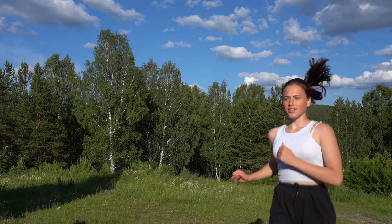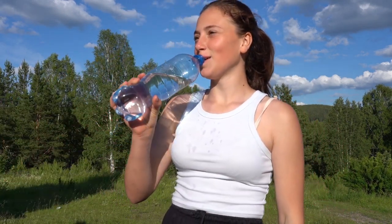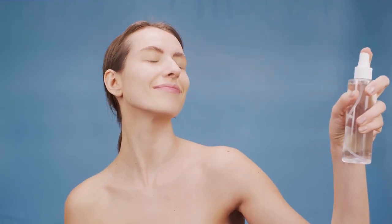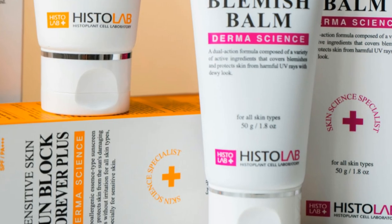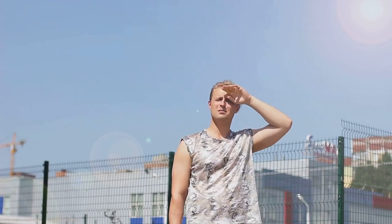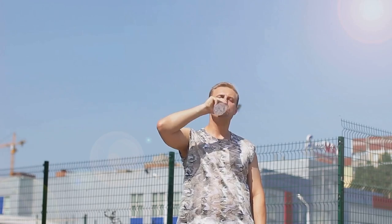Staying hydrated is essential year-round, but it's especially crucial during the summer months when we're sweating more and spending more time outdoors. And while drinking plenty of water is key, we can also give our skin a refreshing boost of hydration throughout the day with a hydrating facial mist. Look for facial mists formulated with hydrating ingredients like hyaluronic acid, aloe vera, or rose water. These ingredients work together to attract and lock in moisture, plumping up the skin and giving it a dewy glow. Keep a facial mist in your bag and spritz it on throughout the day, especially after being outdoors or in air-conditioned environments, which can dehydrate the skin.